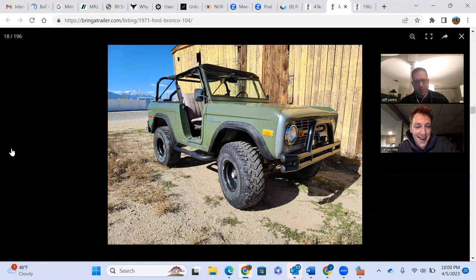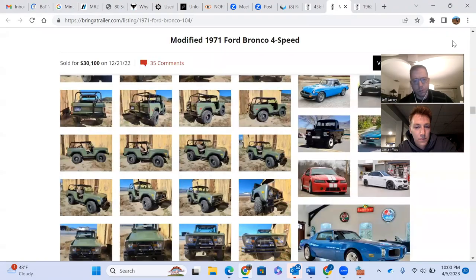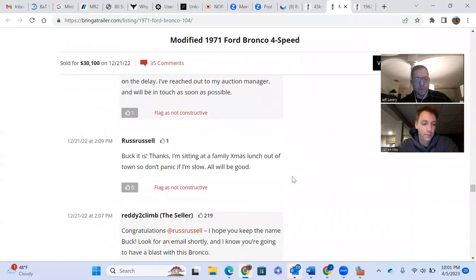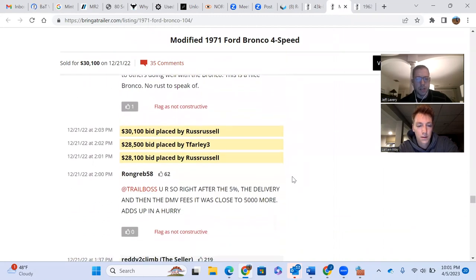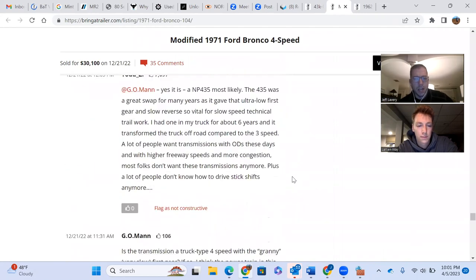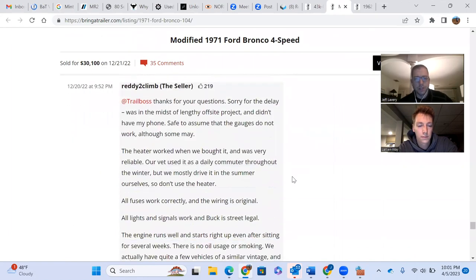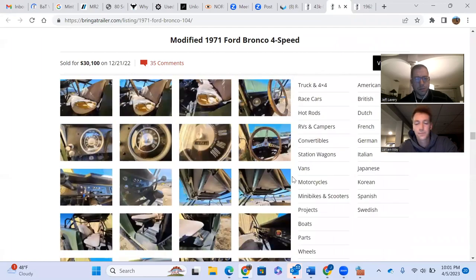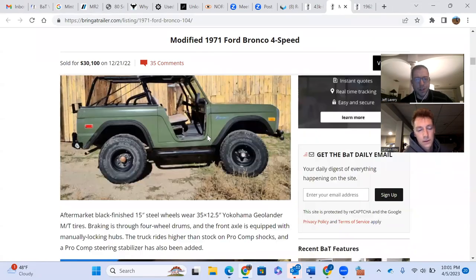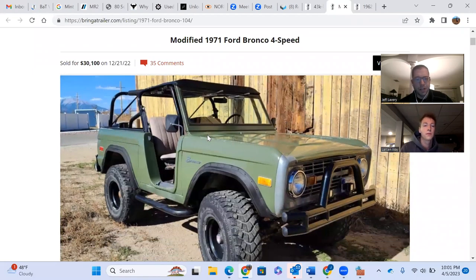I think this was a really smart buy by the top bidder. I don't see how you go wrong with this. Some comments are saying it's a little expensive, but you don't have to look hard to find these going for 60, 70, 80,000. So this is just an excellent buy, just in time for summer. I'm a big fan of this one too. Especially compared to what some of the K5 Blazers and FJ40s are going for, this still seems like such a great price across the board.